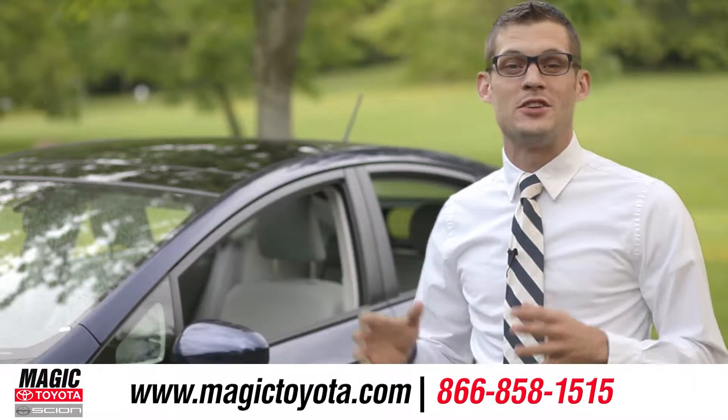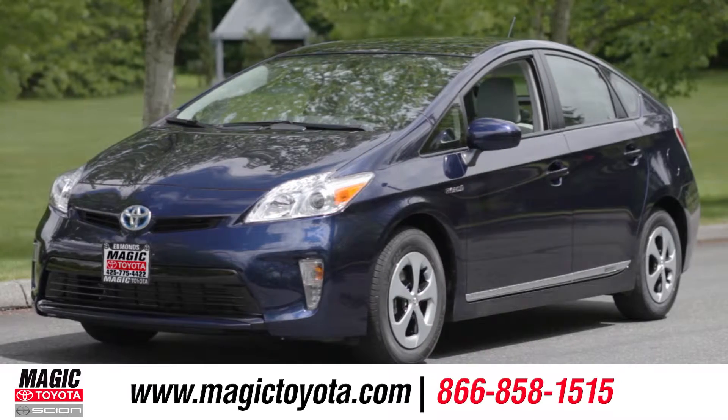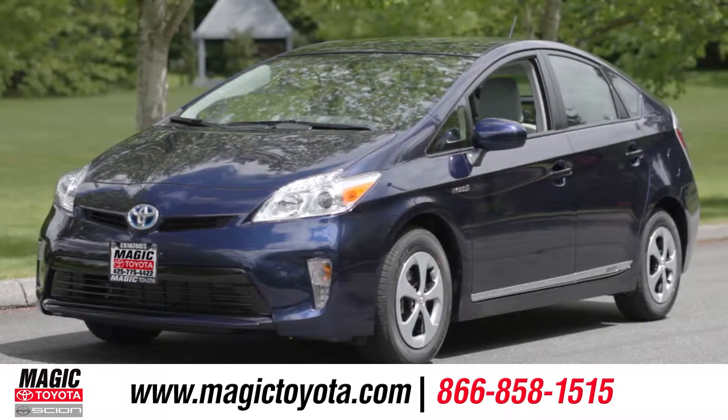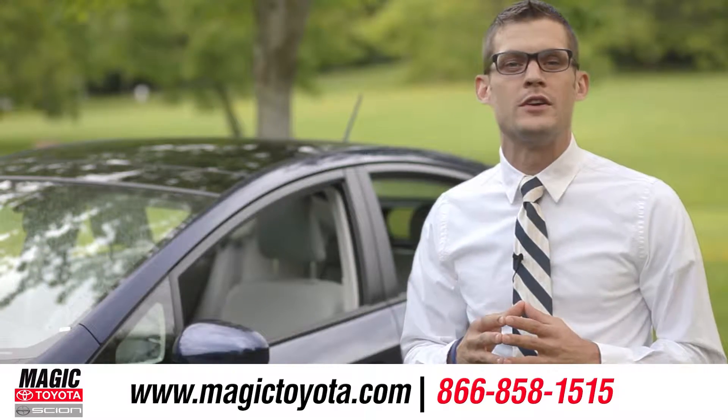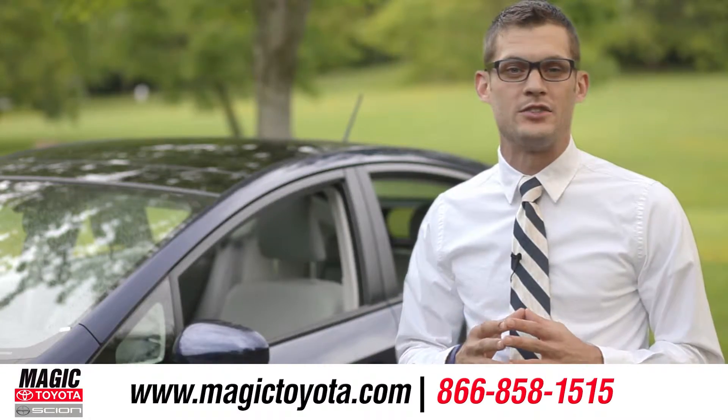Hi, I'm Andrew, and I'm standing next to the 2013 Toyota Prius. This is the hybrid that started it all, and it continues to lead the world of eco-friendly cars with its unrivaled efficiency and cutting-edge technology.